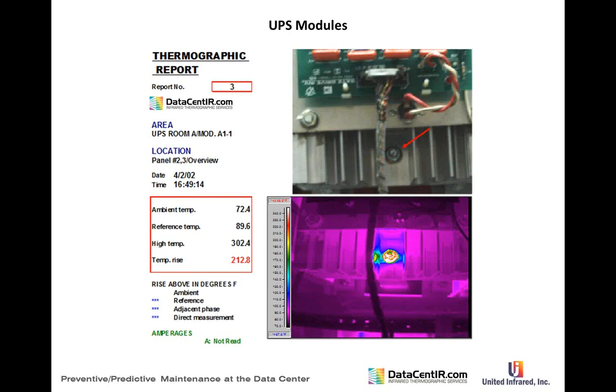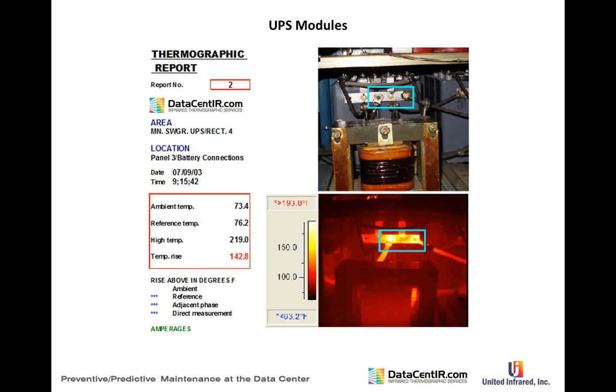On another UPS module, a systematic analysis is required — looking from different angles, knowing what you're looking at, identifying and documenting each lug. Every single piece of equipment in these UPS systems is documented so that if anything fails, you can confirm it wasn't a problem during the survey. That particular find was 212 degrees delta T — the one that had welded itself together.